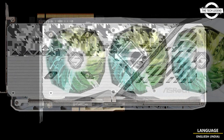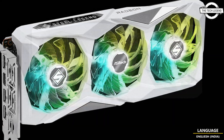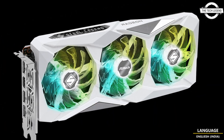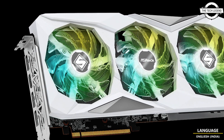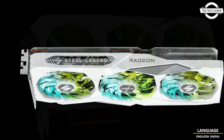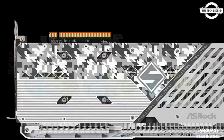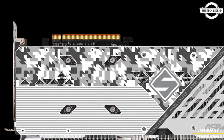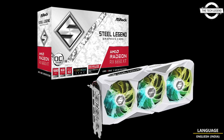This card looks visually identical to the RX 6600 Steel Legend since it uses the exact same cooling solution, but is based on the older RX 6650 XD GPU based on the RDNA2 graphics architecture. ASRock has given this card a factory overclock among its RX 6650 XD series, with a boost clock of 2669 MHz versus 2655 MHz reference.